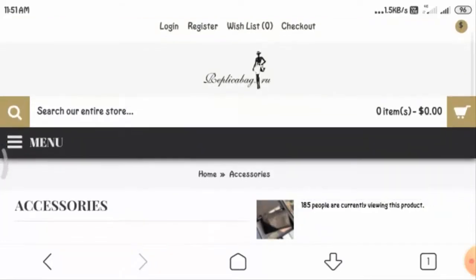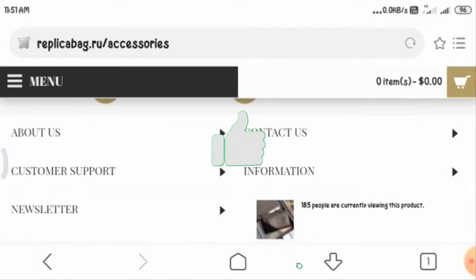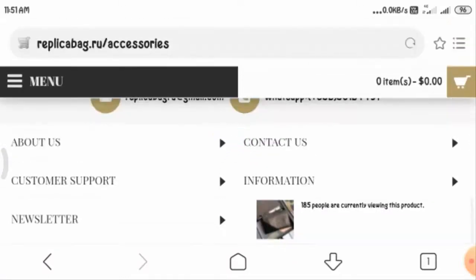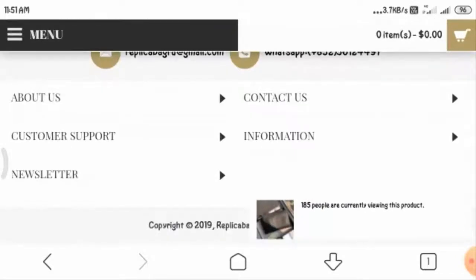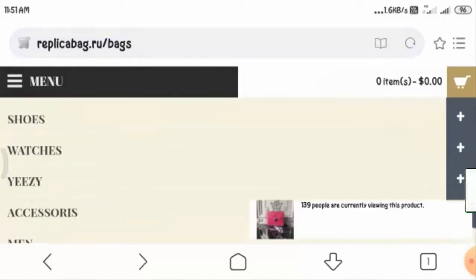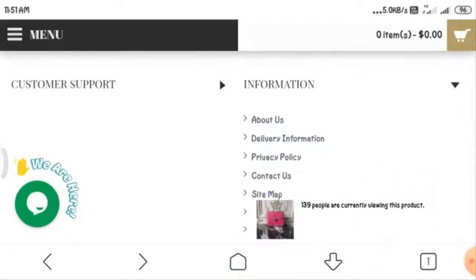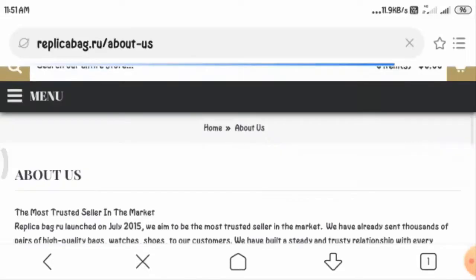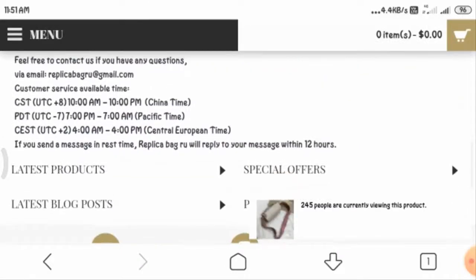If you find this type of problem while accessing the website, you can WhatsApp them on the given number. This was about the website and their product categories. Now moving on to the information — first of all, there is an About Us page where you can read all the necessary information regarding the website.